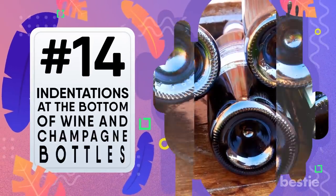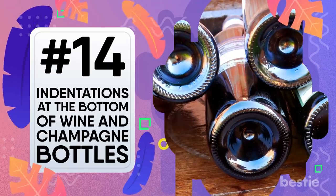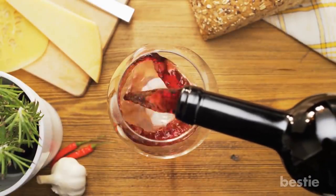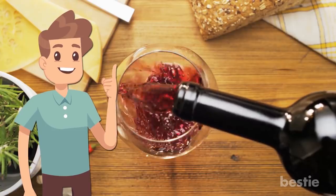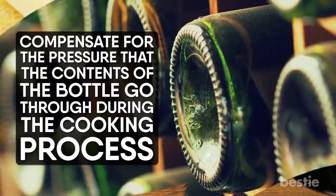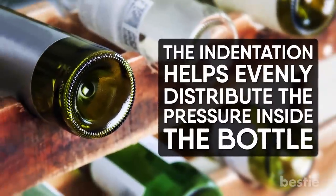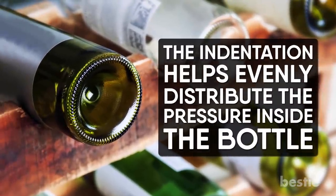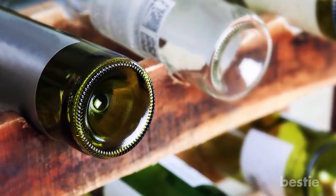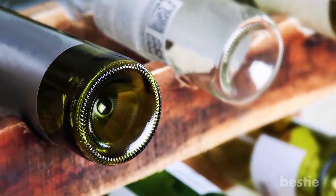Indentations at the bottom of wine and champagne bottles. It's not there so the sommelier can get a better grip while pouring, which is probably what you've always heard. It's actually there to compensate for the pressure the contents go through during the corking process. The sides and bottoms of the bottle are weak spots, and the indentation helps to evenly distribute the pressure inside. That's why it's so much deeper on a champagne bottle, which is under more pressure due to the carbonation.